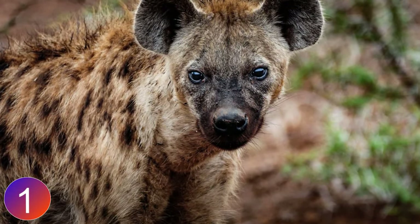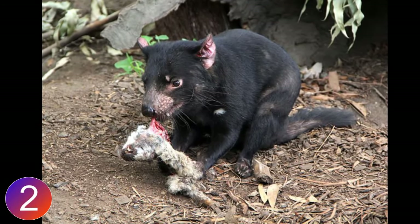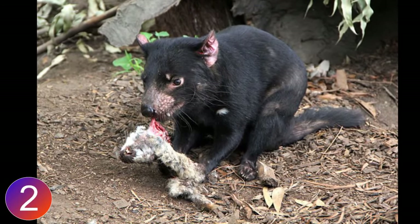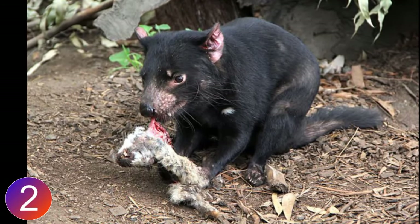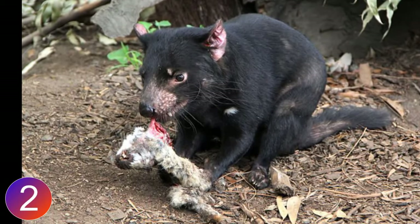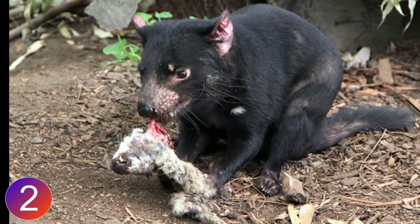Number two: the Tasmanian devil. This flesh-eating marsupial has a powerful bite that helps it to crush bones during scavenging. With surprisingly strong teeth and jaws, the devils can take prey up to the size of a small kangaroo, but they typically prefer to feed on carcasses.